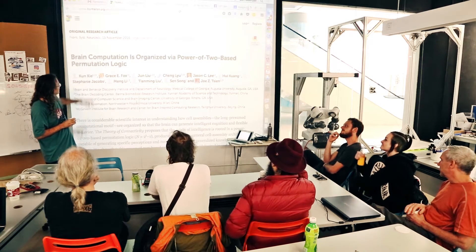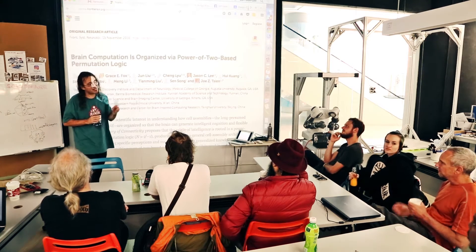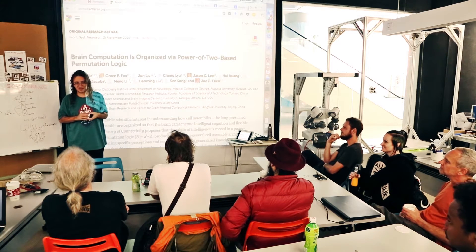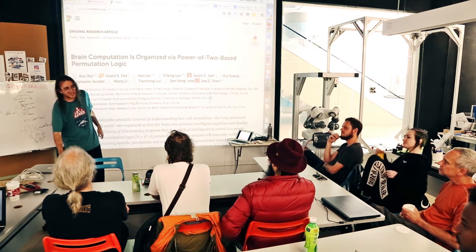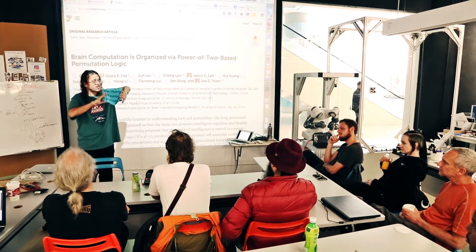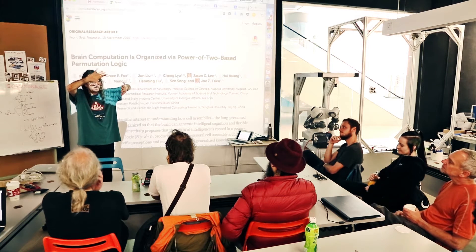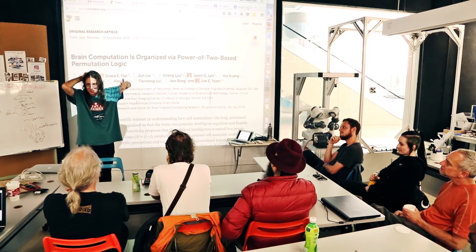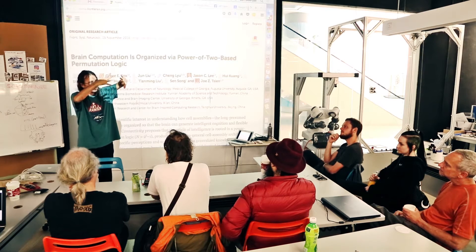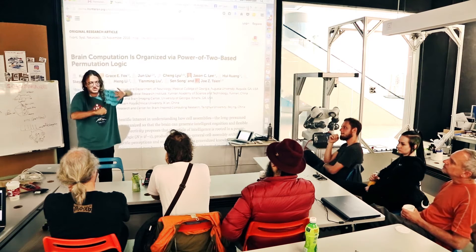What I saw in my inbox this morning is: brain computation is organized by power-of-two base and permutation logic. What these guys showed is interesting — they did a bunch of studies taking electrodes in animals' brains while they're doing various perception and movement tests, and they showed that in cases where you have five or six different inputs, there are neural clusters with dozens of neurons corresponding to each subset of those five or six inputs. So you have six inputs, you look at the power set — two-to-the-six subsets — and the brain has some little neural cluster corresponding to each of those subsets.